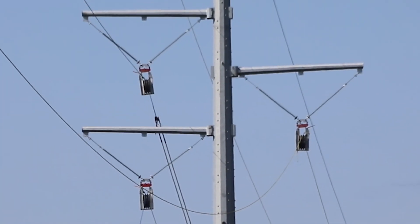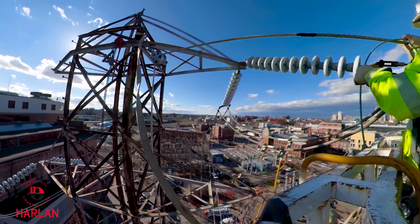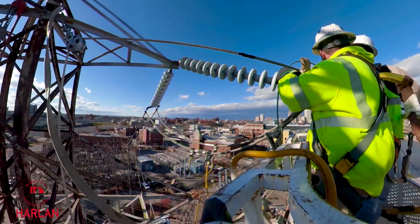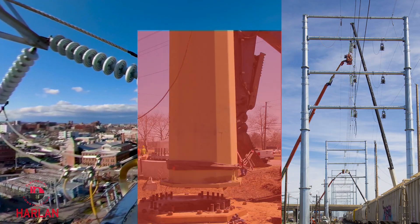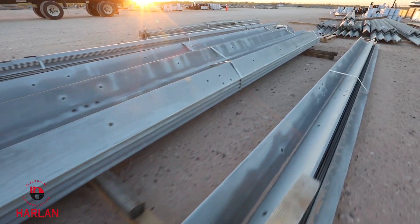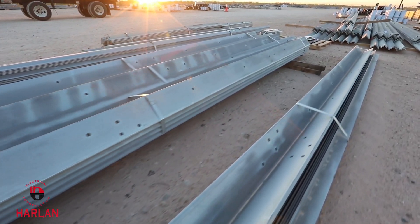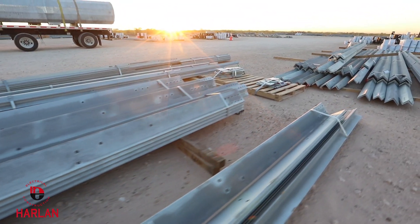On EPC projects, Harlan Electric partners with some of the best engineering firms in the business to achieve the highest construction standards for any structure, foundation or wire configuration. Their procurement team can order, package and time the delivery of transmission line material to best meet project schedules and client needs.